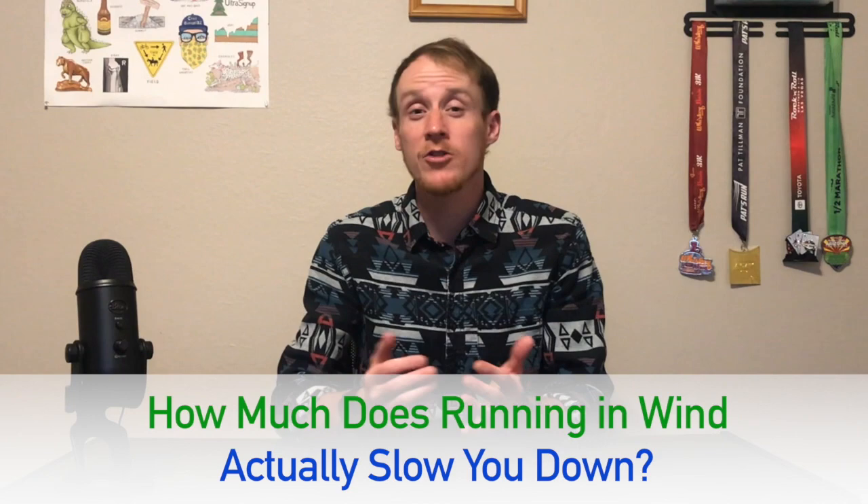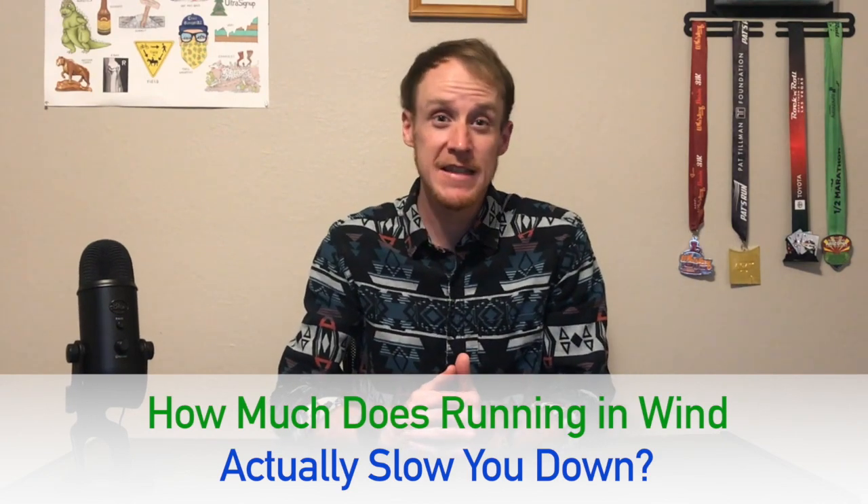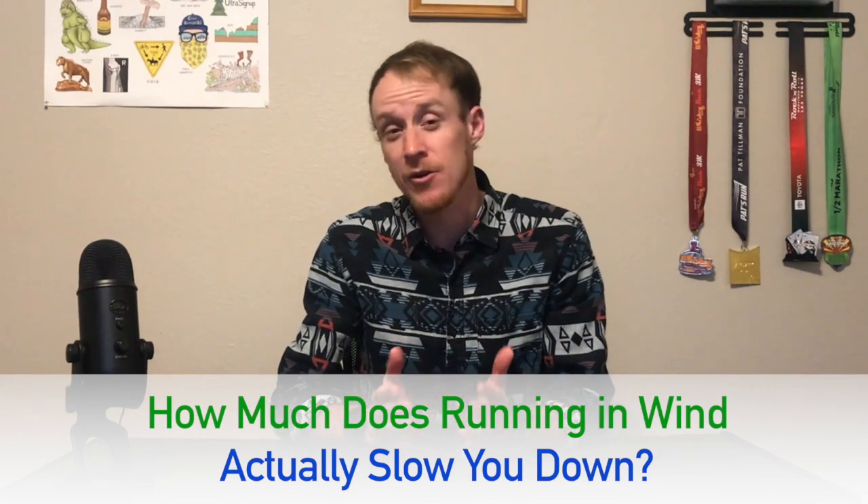So, have you ever wondered how running in windy conditions is going to affect your workout or race? How much does running into a 10, 15, or 20 plus mile per hour headwind actually slow you down? What if the wind is at your back? How much faster will your mile splits look? In today's video, we'll try to come up with the rule of thumb for wind resistance so you can gauge its impact on your performance.